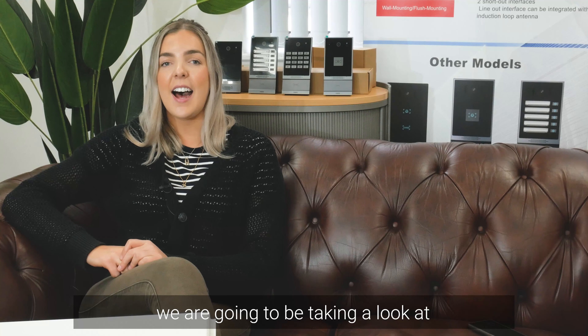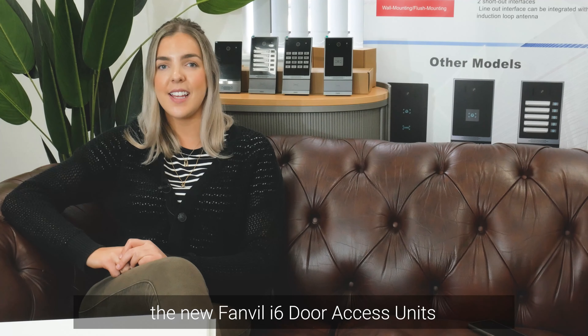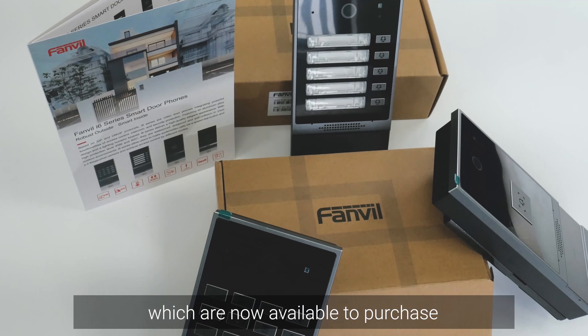Hi, I'm Harriet Jackson and today we're going to be taking a look at the new Fanvil i6 door access units, which are now available to purchase.